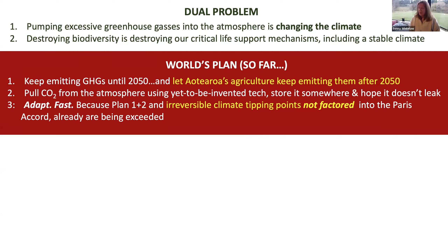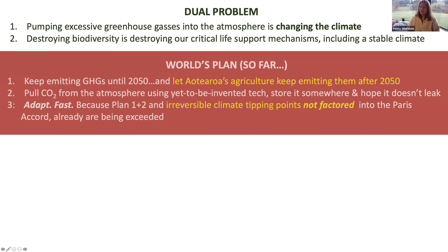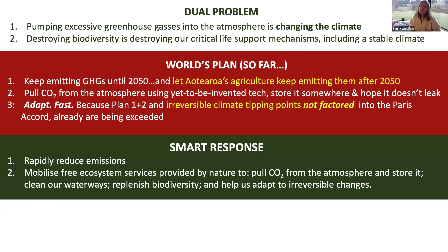The third part of the world's plan is we're going to have to adapt really fast because of plans one and two, and because irreversible climate tipping points not factored into the Paris Accord are already being exceeded. The Paris Accord only factors in human emissions and the changes to the climate that human emissions will cause. It doesn't factor in emissions from human activities like melting permafrost and forest fires producing lots of methane. It doesn't factor that in because it doesn't know how much that's going to happen or how bad it's going to be.